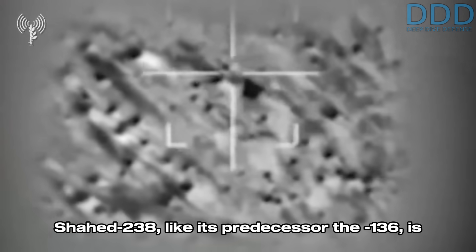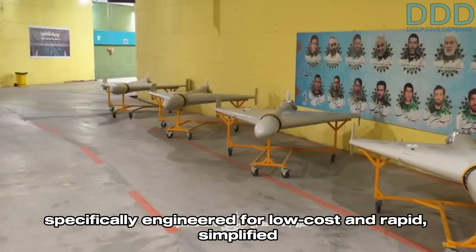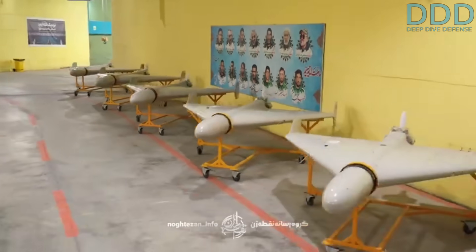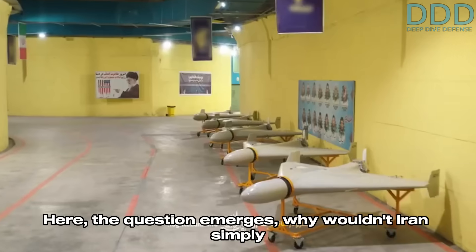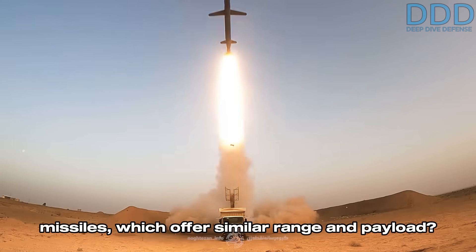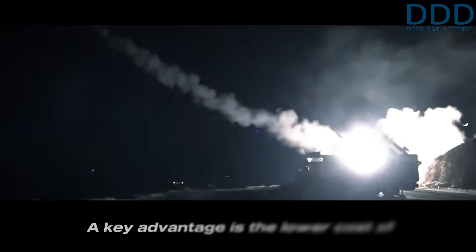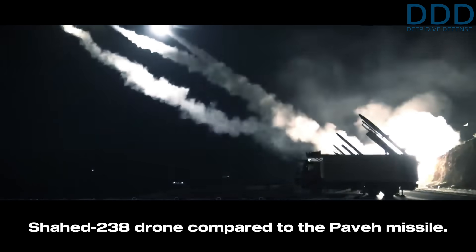The Shahed 238, like its predecessor the 136, is specifically engineered for low cost and rapid simplified production. The question emerges: why wouldn't Iran simply employ the Paveh family of land attack cruise missiles, which offer similar range and payload? A key advantage is the lower cost of the Shahed 238 drone compared to the Paveh missile.